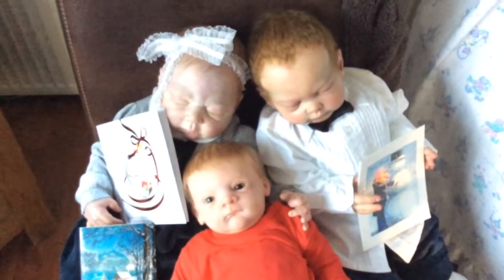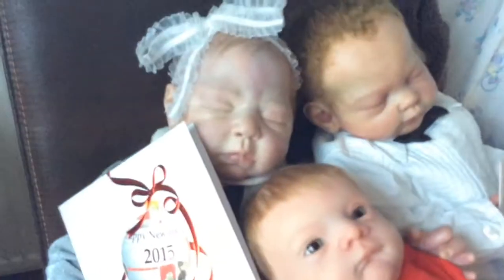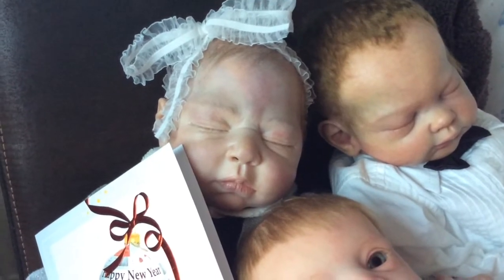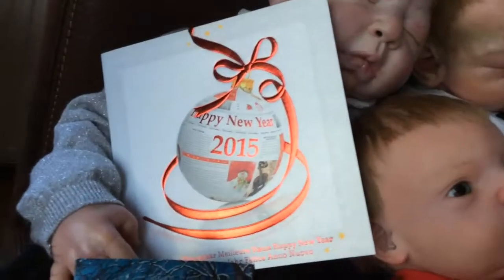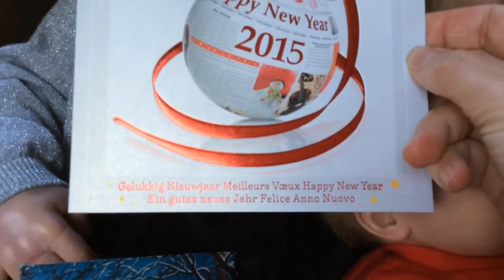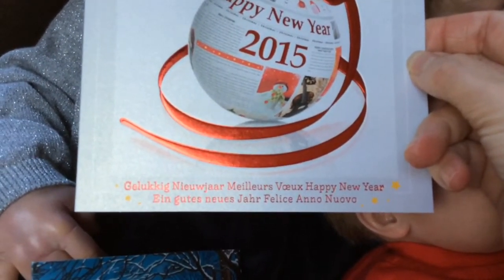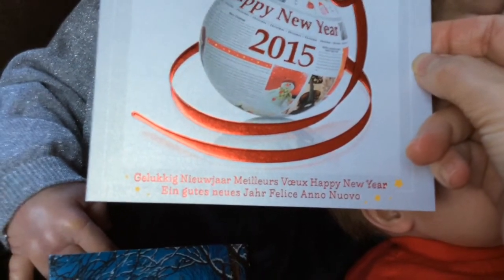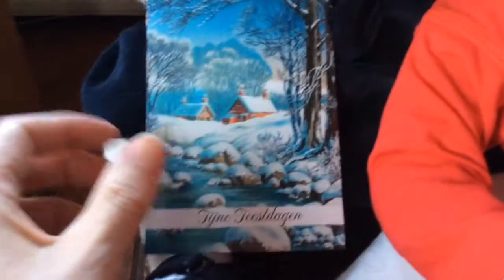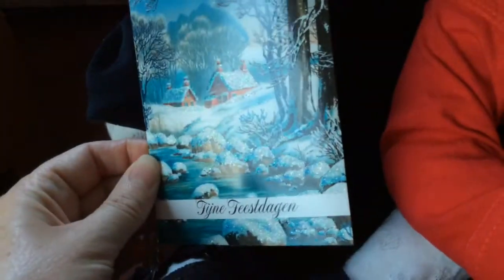And then we go to two of my biggest children — Sharp and Aukje. She's my nine-month baby girl, and she's holding this: Happy New Year 2015, and it's in all kinds of languages — Dutch first of course, then French, then English, then German, and then Feliz Año Nuevo in Spanish. And she's also holding this very cute Christmas card that says lovely holidays, with a scene on the snow.